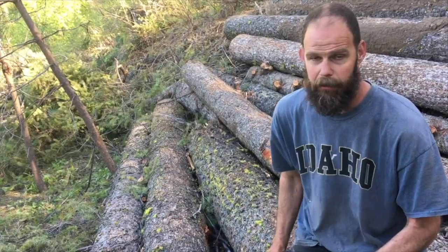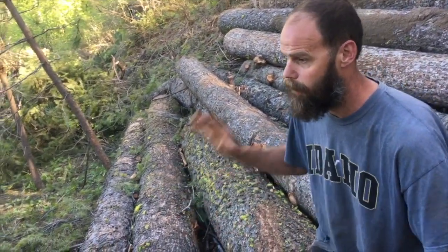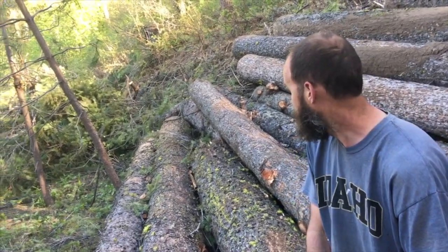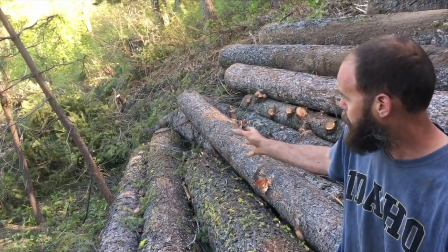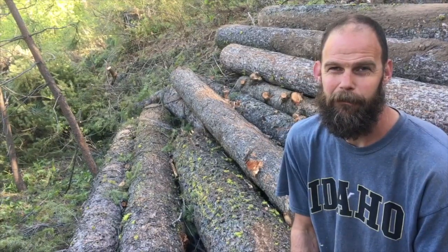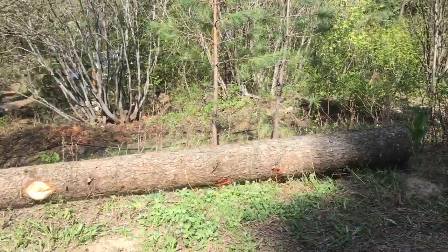I have all of my logs stacked up here and I just wanted them to not roll further down the hill, so I left that sapling in and that is holding most of the stack back. As I go to use some of these, I'll cut that off and just have a little bit of a nub of that sapling to roll over and then get onto the mill from there. It's still a lot of work but I'm happy that I'm doing it by hand and doing it this way.